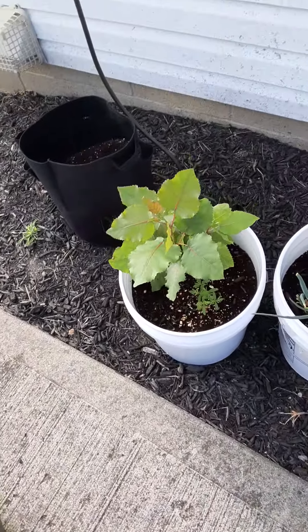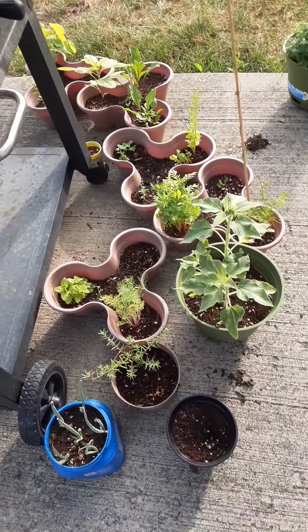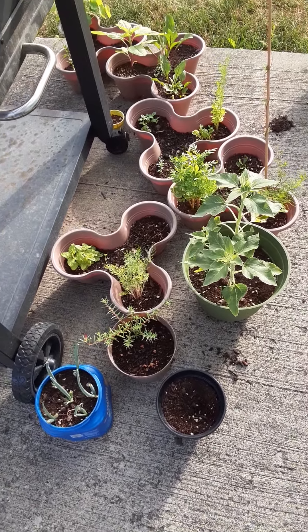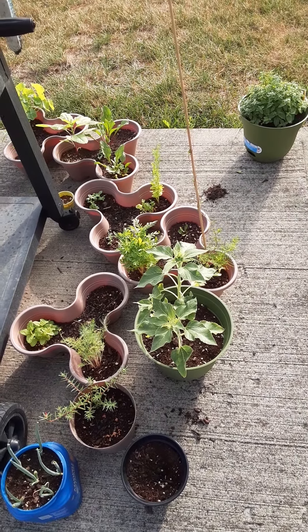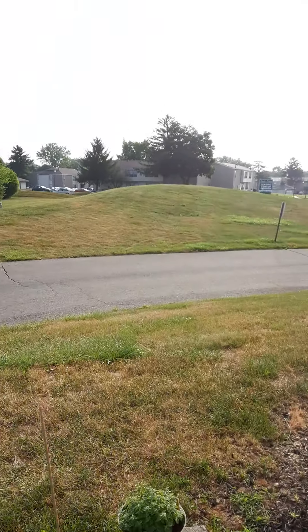That is the backyard — this is what we have going so far and I'm very excited. If you haven't already, please subscribe, give us a thumbs up, ring the bell for notifications, and y'all have a beautiful morning.